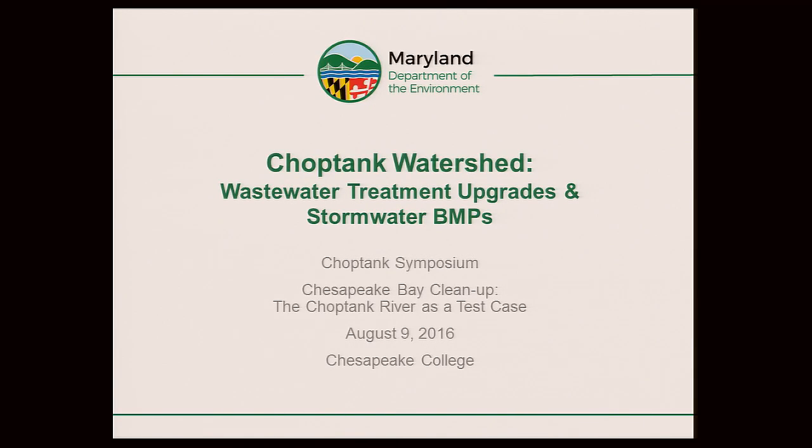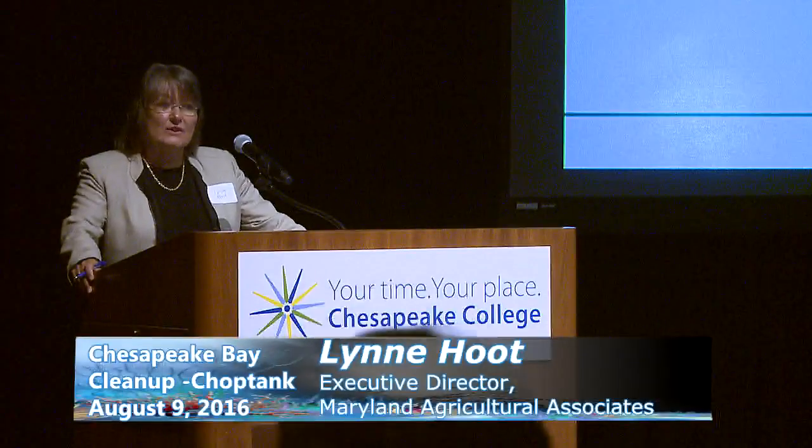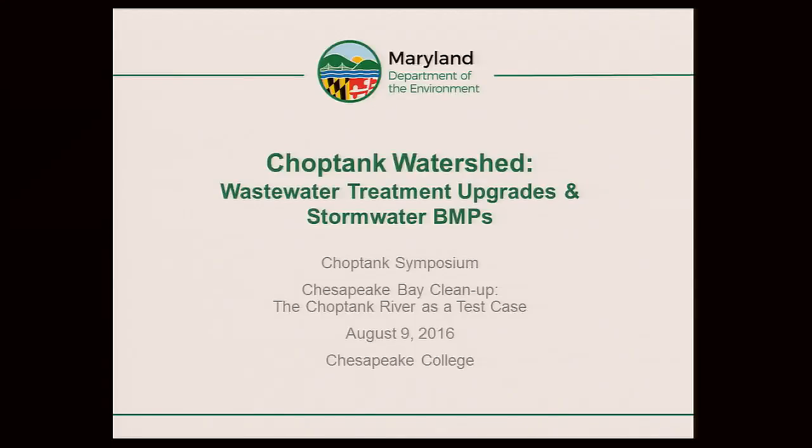When Bob Hutchison starts to speak, we all listen, because he's a very thoughtful farmer and we're very proud to be working with him. What he asked us to do was organize some discussions about the Choptank. So we're here today to learn more about the Choptank and hopefully to generate some shareable information with the other watersheds in the Chesapeake Bay.